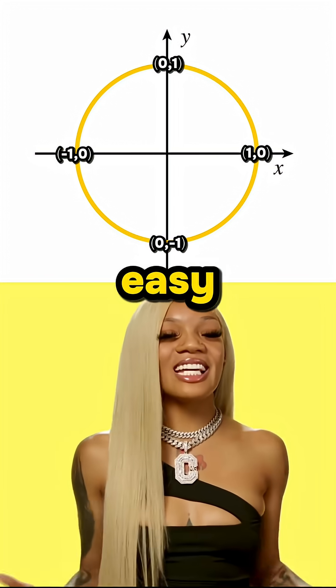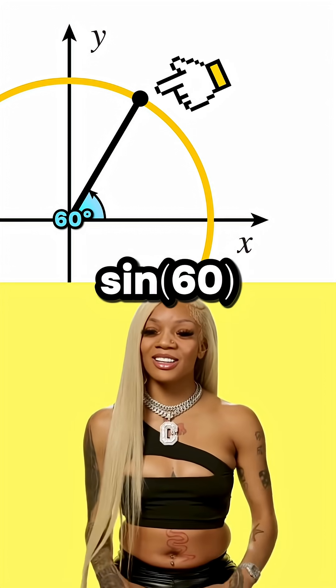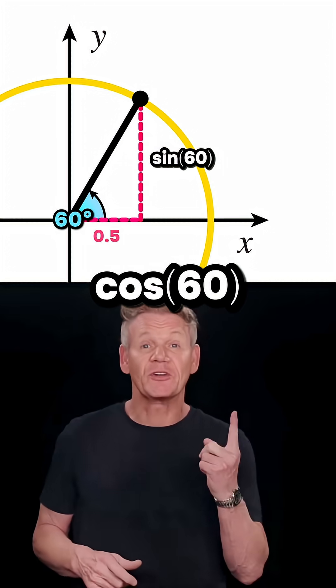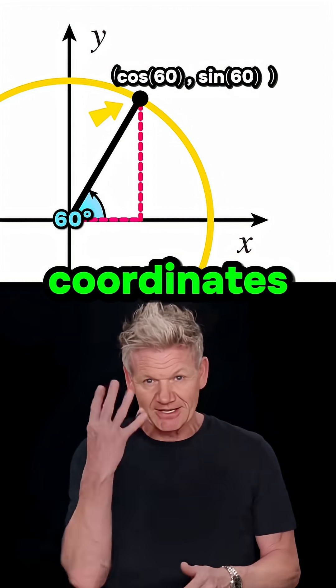I don't remember it that well, though. It's easy. Pick any angle. Wherever you land on the circle, the sine of that angle would be this vertical distance, and the cosine would be this horizontal distance. Notice — these are also the x and y coordinates.